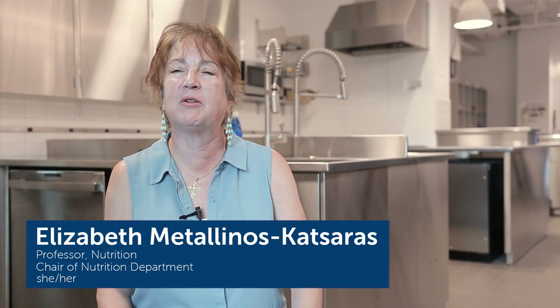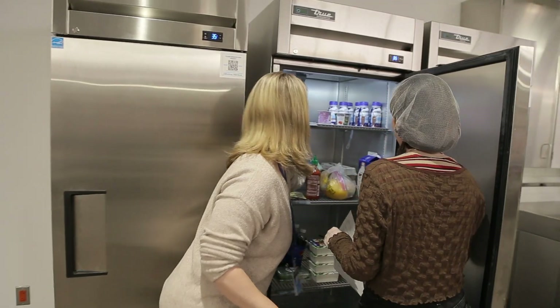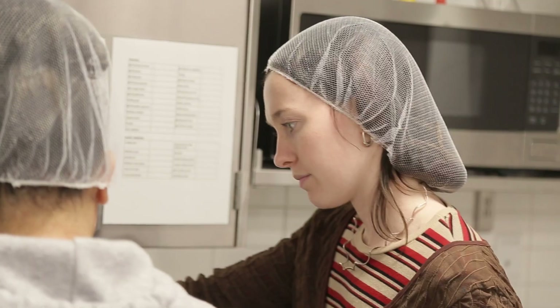The space — the amount of space there is — people don't bump into each other. They can work in teams, which we ask them to do. They just love the space and they really enjoy working in here.